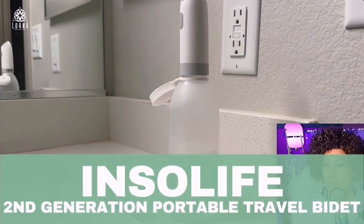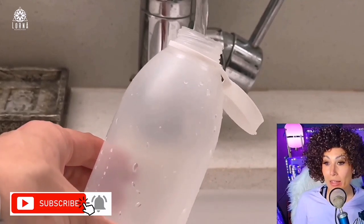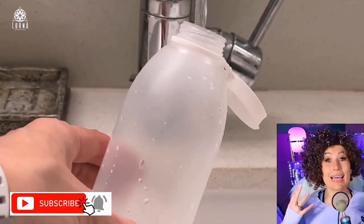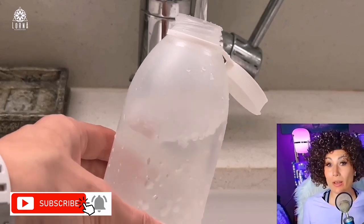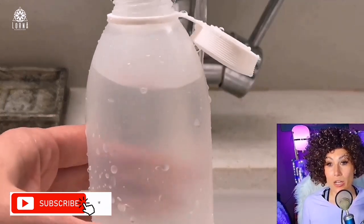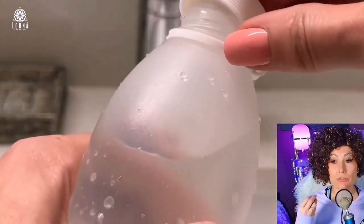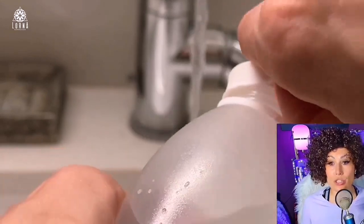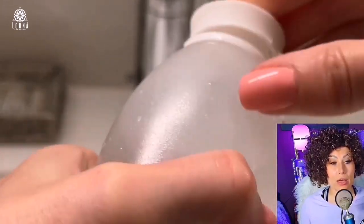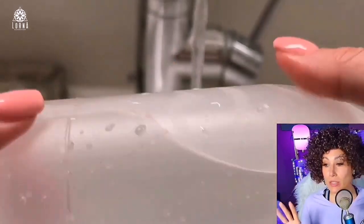This is the InSoul Life — a personal bidet that you can take with you when you are traveling. Certain people use bidets at home, but many times you don't find them anywhere. You can bring your own water, maybe filtered water or special water. Maybe you have certain medical conditions and you really need this special hygiene when you go to the toilet, so you can bring this with you.